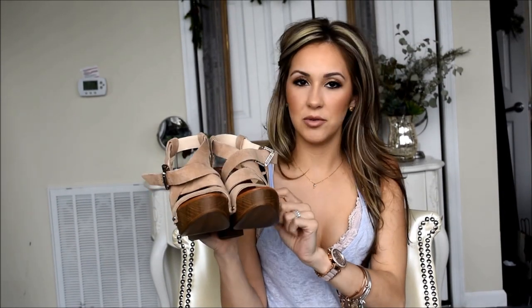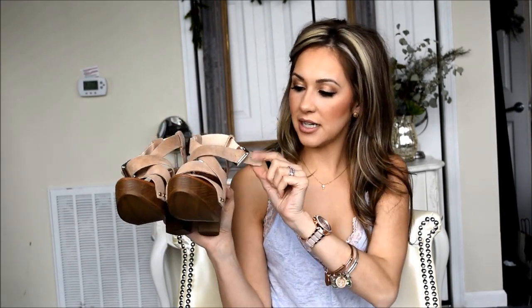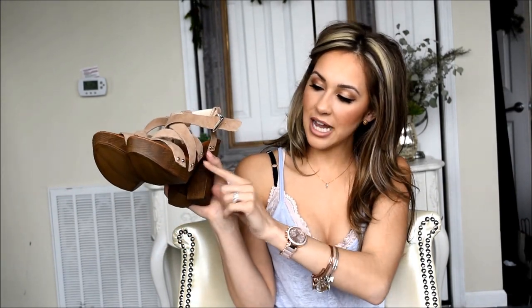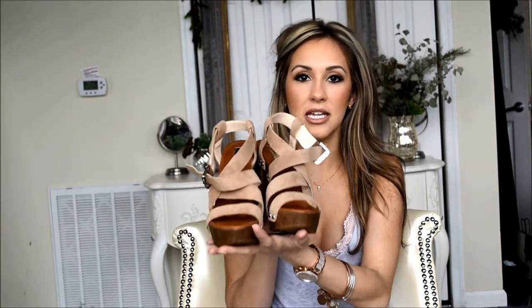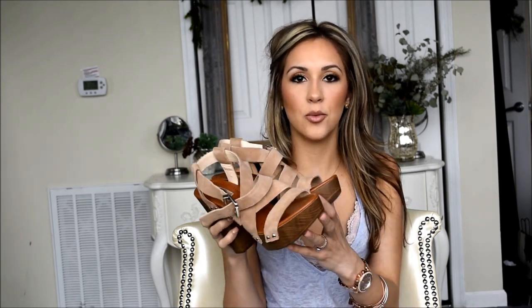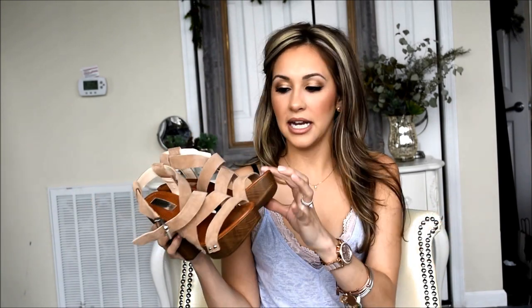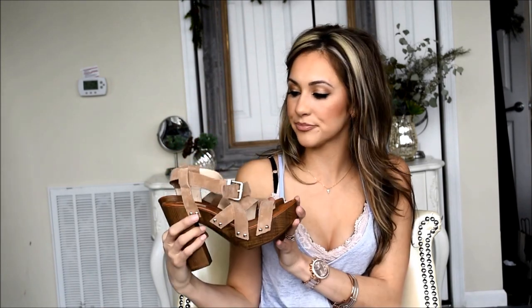The next shoes are also from Macy's — the INC International Concepts brand. They're beautiful suede strappy heels — or wedges? I'm not sure, but they are so cute. They have really beautiful gold accents on the side and a cute wood detailing at the bottom. I thought they were perfect for the floral shorts and green sweater outfit, but they're really summery overall. The most amazing part is how comfortable they are — from the minute I tried them on I was shocked. They were originally $115 but Macy's had a sale and I got them for around $60.